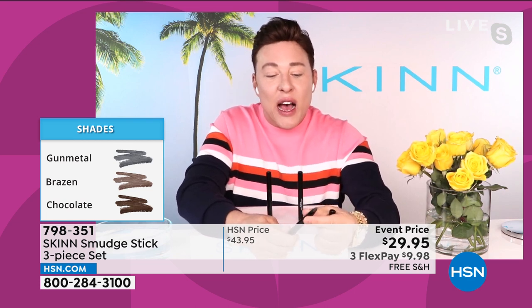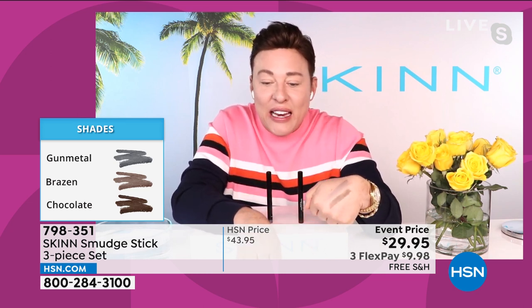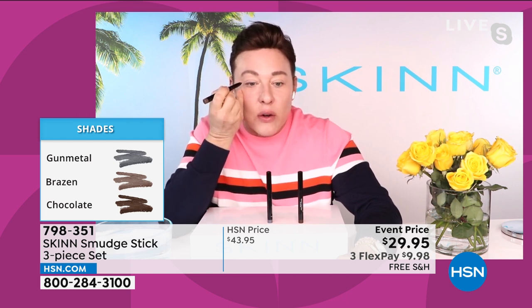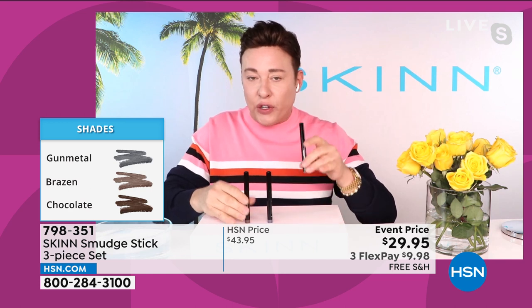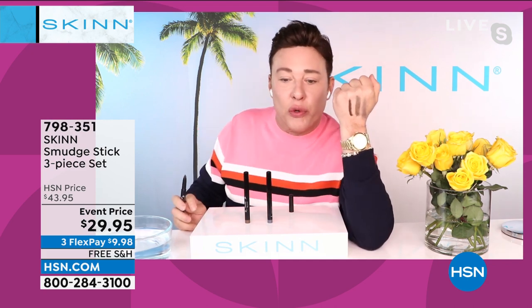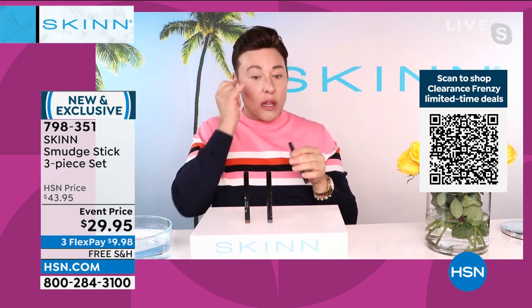Michelle Yarn loves brazen — it's a gorgeous kind of bronze, not really a brown, it's a bronze. It has a little bit of sheen to it, it's beautiful. You can line without skipping. Here's a good way to line your eyes: hold and anchor your eye, then do one straight line. The chocolate is a dark brown with no red in it, so it doesn't make your eyes look tired. It's a true flat brown. You can smudge these colors and use them as shadows or liners.